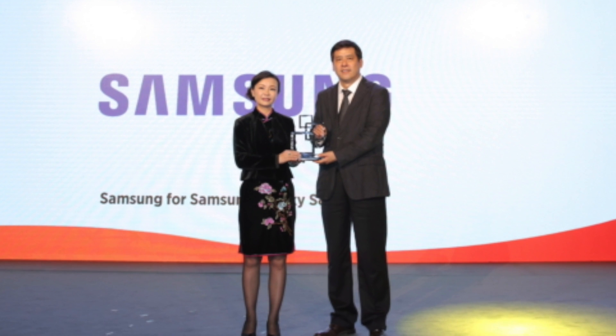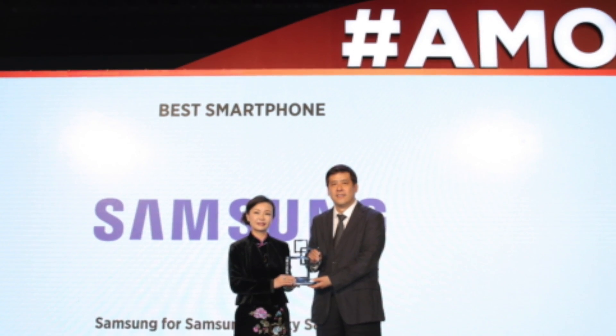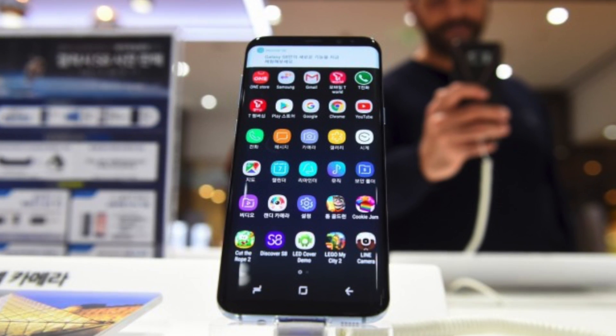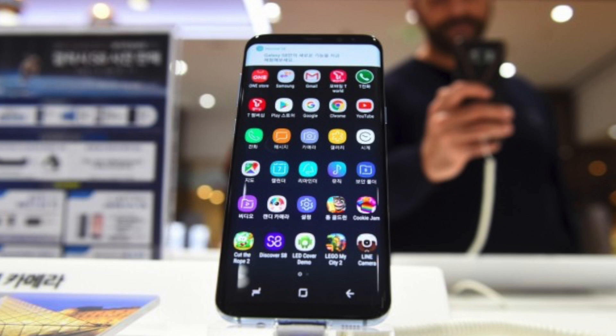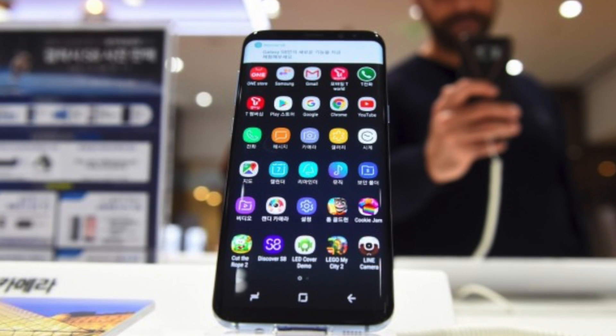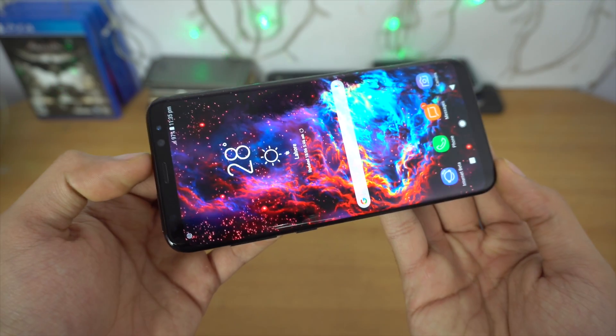The Galaxy S8 has been named the best smartphone of 2017 at MWC Shanghai. It's an award based on a wide array of criteria ranging from physical design and user experience to performance, simplicity of use, value for money, and innovation. What can I say — it's the best looking phone right now.